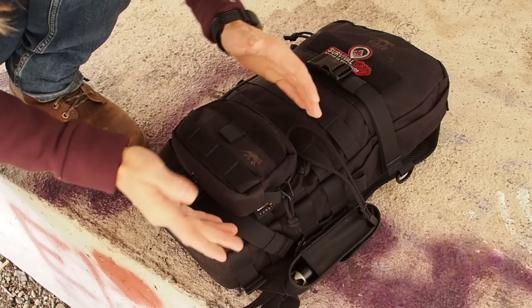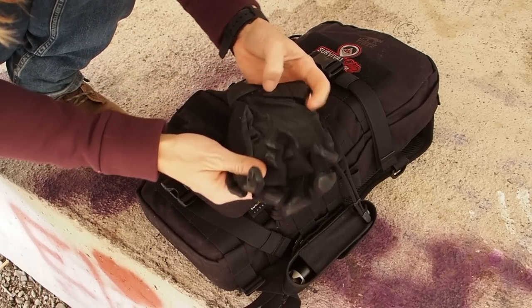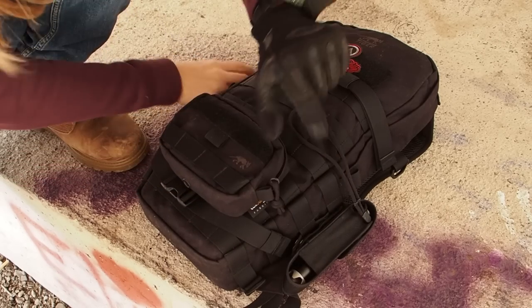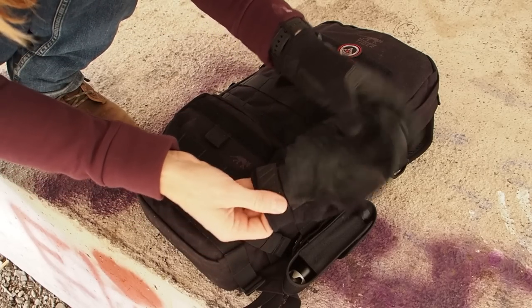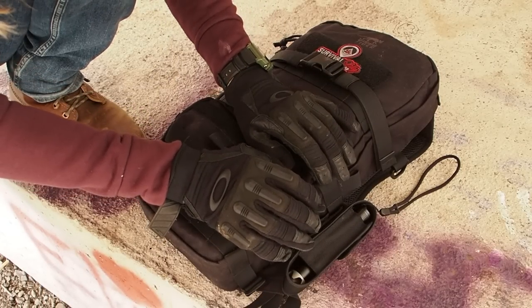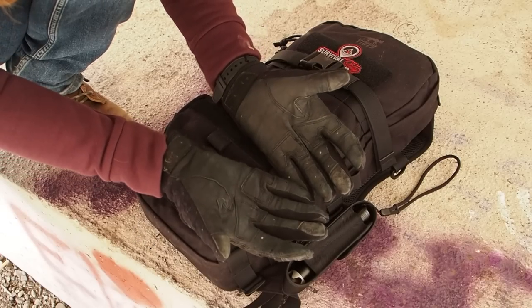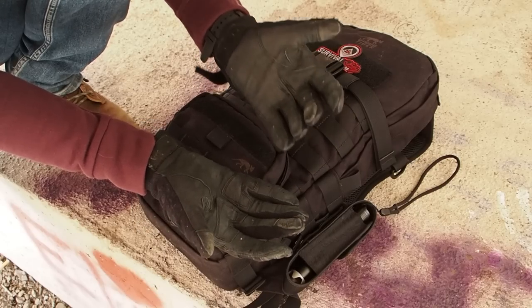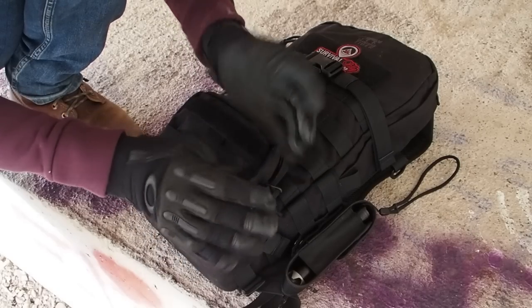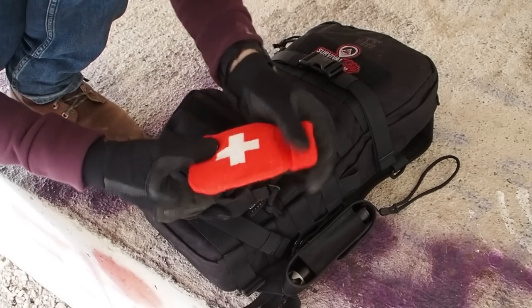At the bottom front of the backpack I have attached a pouch containing my tactical gloves by the company Oakland. In urban survival it's important to have gloves — for example, if you witness a car accident, you can help the victim get out through a broken window without cutting your hands. This way you can handle hazardous materials without hurting yourself. Always have gloves in your get home bag.